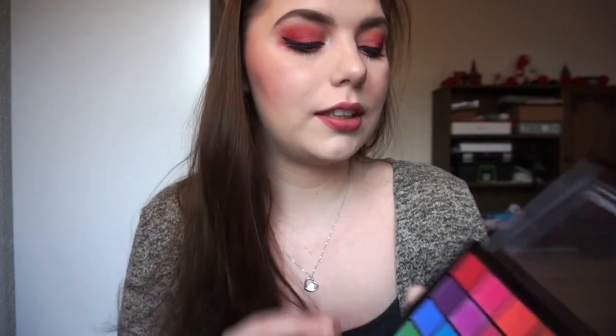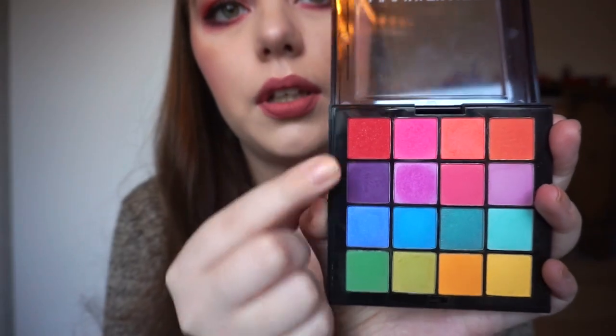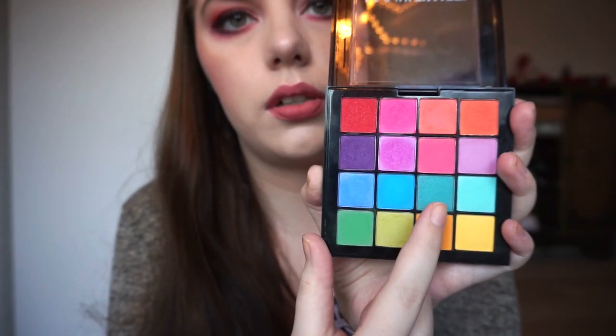There are four shimmers in this palette, even though they aren't really shimmery on the lid. The red is a shimmer, the green is a shimmer, the turquoise is a shimmer, and the darker blue is a shimmer. I don't really know what to say about this palette - I know it is a long shot and very ambitious.